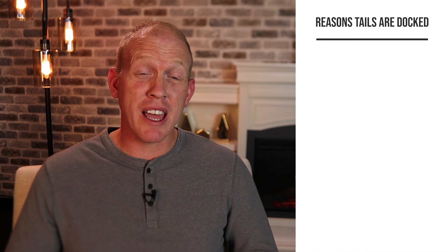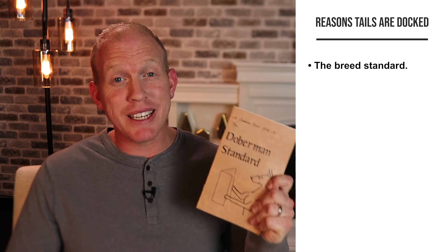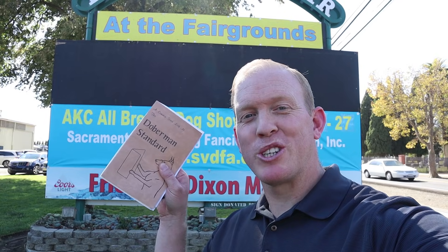One of the big reasons people choose to dock is the Doberman breed standard — basically a blueprint for what a Doberman is supposed to be and look like. It's relied upon heavily by breeders to keep their dogs in line with what a Doberman Pinscher is supposed to be, so whether you get one 20 years ago or today, it should, in essence, be the same dog.